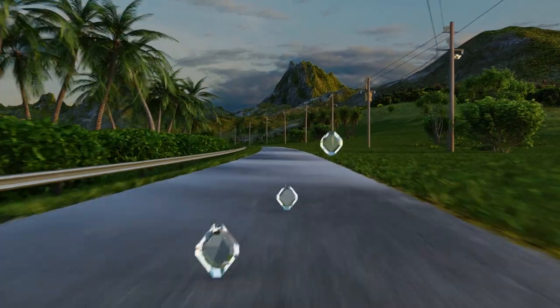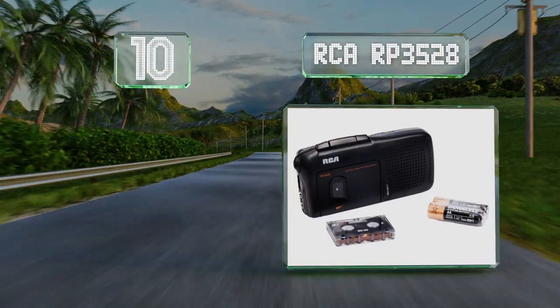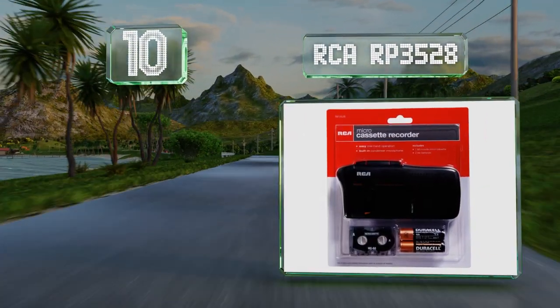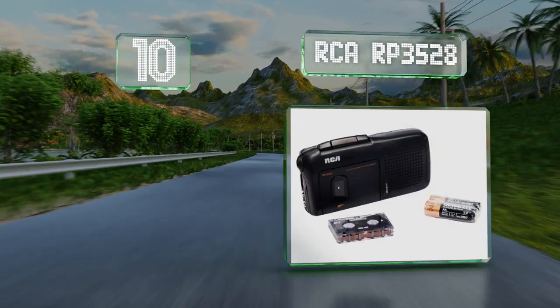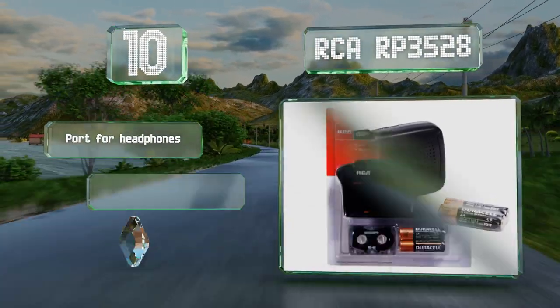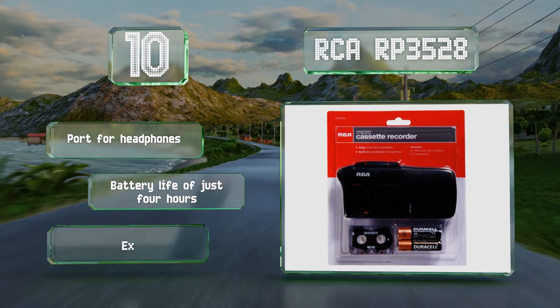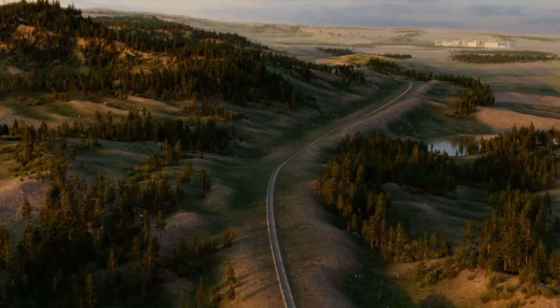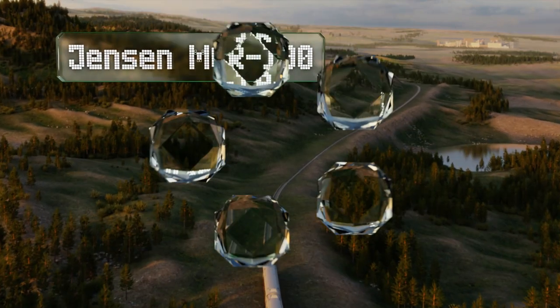Starting off our list at number 10, the RCA RP3528 is one of the best micro cassette models still around. At less than half a pound, it's easy to carry and comes with a headphone port, but its battery life is just four hours and it is expensive for its features.